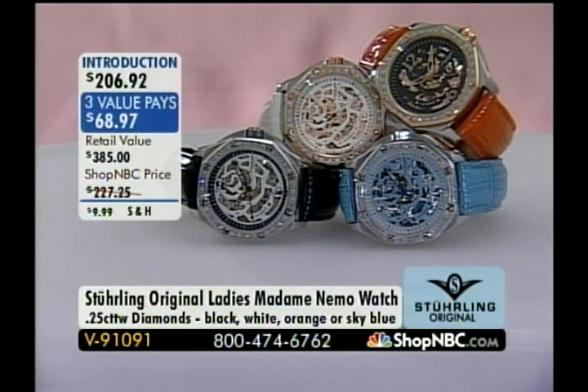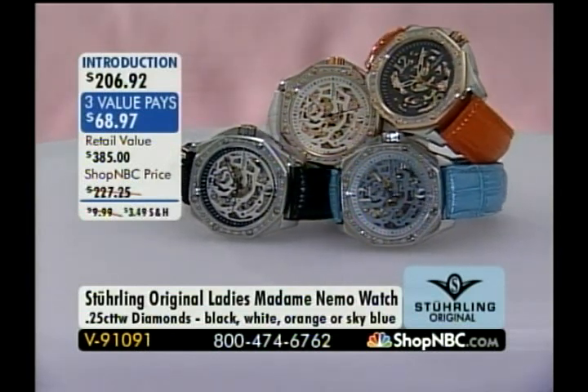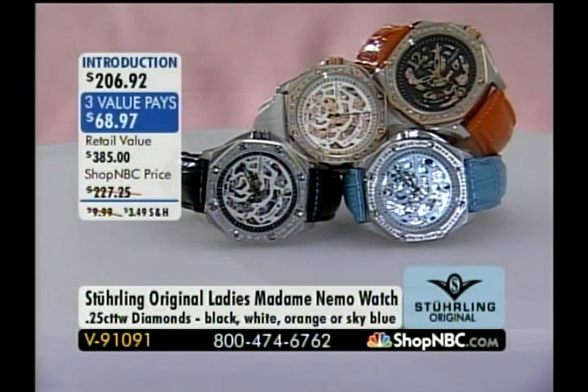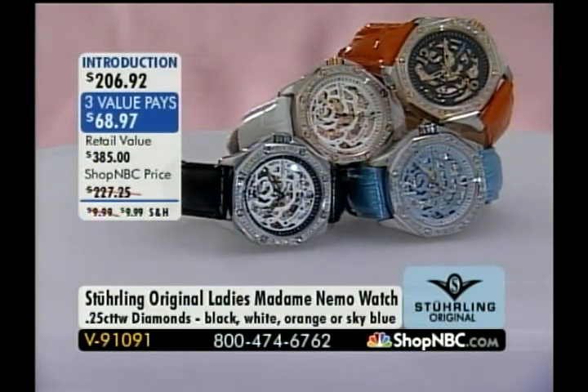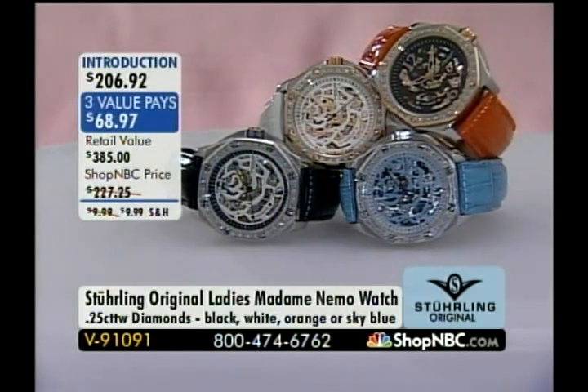Coming up a little bit later in this hour, we are going to be making our today-only — the Symphony Maestro 2. The last time this was on the air was with Larry and myself back in March, and we sold a lot of them. Today we have a today-only value for easy monthly interest-free value payments, and something we did not have in March was the reduced shipping.